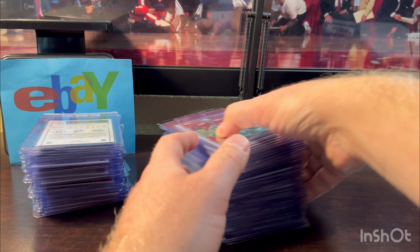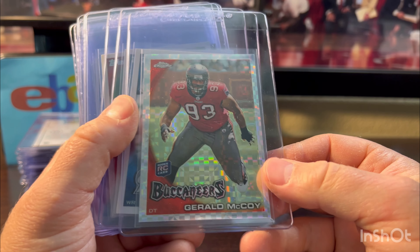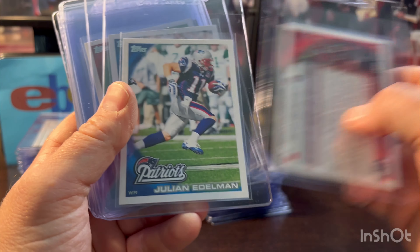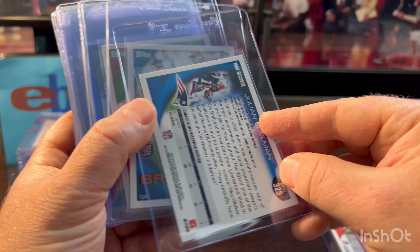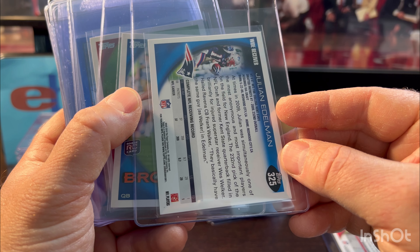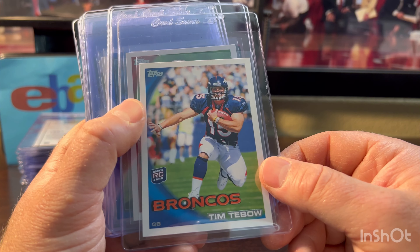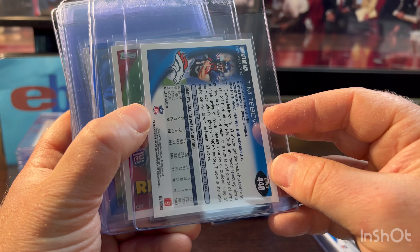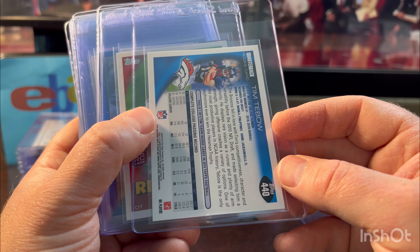Last stack. Gerald McCoy X-Fractor 2010 Topps Chrome — borderline Hall of Fame career. Here's that Julian Edelman I was talking about in my last video — they sell pretty well as Gem 10s. He didn't have an official Topps Chrome 2009 rookie card, so this is kind of his first Topps card. Tim Tebow — I just watched Swamp Wars and it made me want to grade some of his stuff. What a legendary guy — great college career. Looked like a 10.